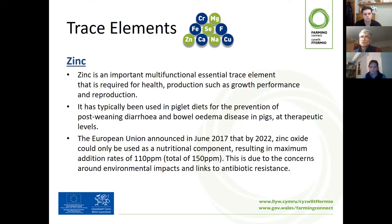Therapeutic zinc has been very effective in controlling post-weaning diarrhoea and bowel oedema disease. So if you were using high levels of zinc, you need to be thinking about how you're going to cope beyond 2022. You can look at other ways to reduce stress at weaning, looking at water treatment, and looking really closely at the whole weaning process and how you can make it better for the pig. Some people get on perfectly well without high levels of zinc.